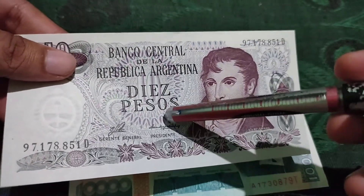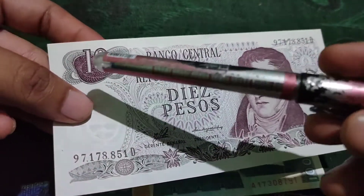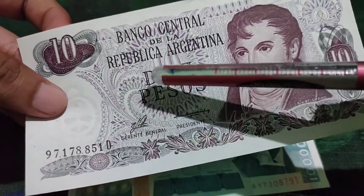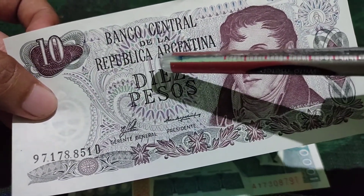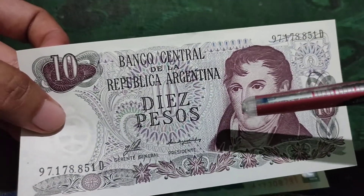It is an Argentinian peso — a beautiful 10 pesos, as mentioned here. It is issued by the Banco Central de la República de Argentina. This is the front side of this note.